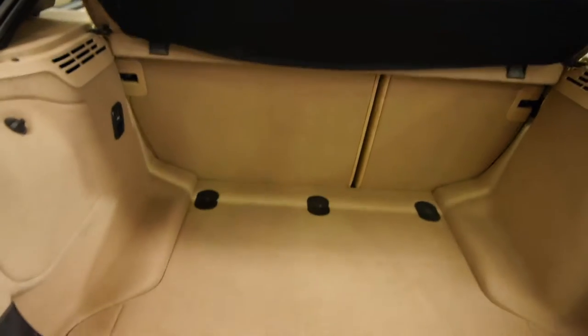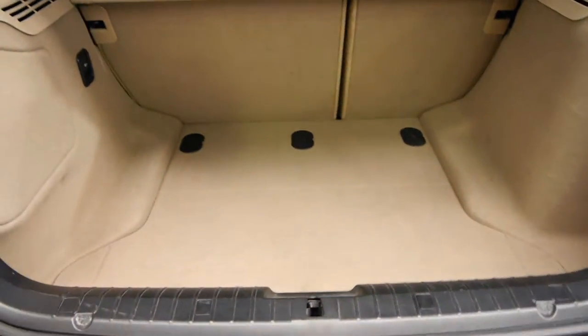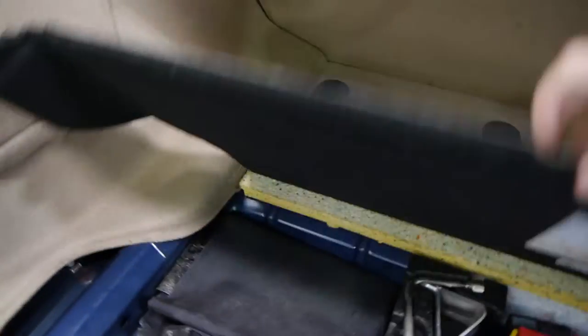Have a look in the back of it — it's absolutely gorgeous, just lovely. Obviously those rear seats fold down, and the toolbox and everything is present. The condition of this is beautiful.